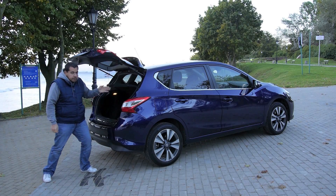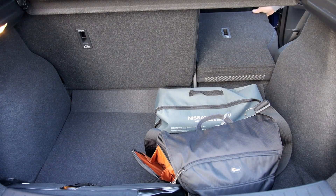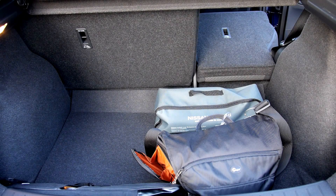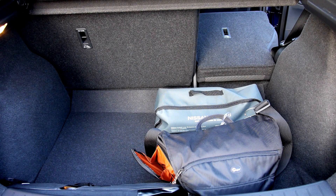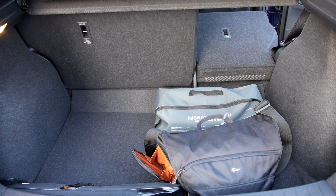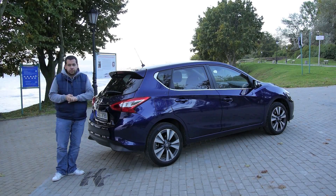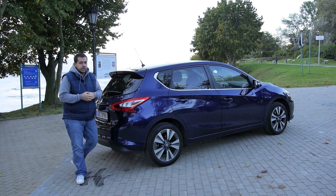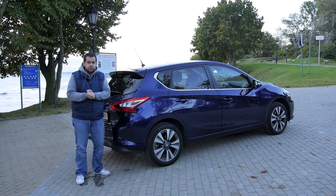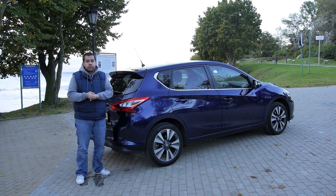Another thing is the boot. If you want to compete, you have to have a big boot, and the Nissan Pulsar has a pretty big boot — 385 liters. That's 5 liters more than the Golf 7, although 15 liters less than the Peugeot 308. Nissan says this thing is supposed to compete against the best, and the Golf is sort of the benchmark.